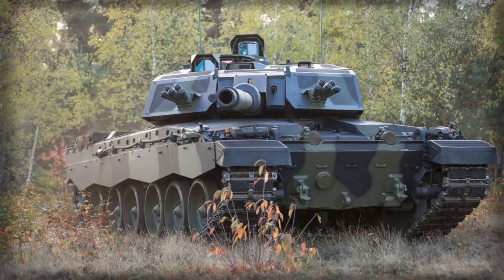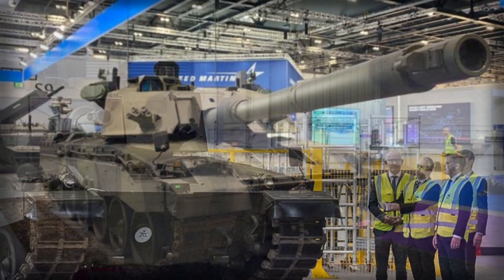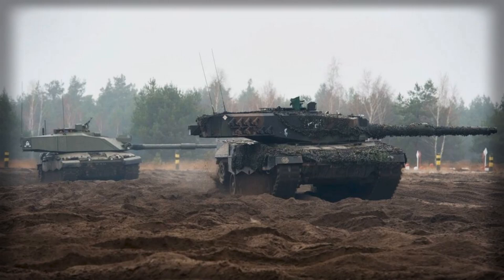For decades, the British tank fleet has been synonymous with rugged protection and mechanical dependability. The Challenger 2, introduced in the late 1990s, earned respect for its thick Chobham armor and accurate rifled gun, though it was never considered especially fast or agile. The Challenger 3 program was originally conceived as a modernization effort to extend the life of these vehicles, giving them updated fire control, a new 120mm smoothbore gun compatible with NATO ammunition, and state-of-the-art digital systems. However, what was meant to be a cost-effective upgrade has steadily transformed into an increasingly heavy and complex platform that might end up compromising the very mobility that defines modern armored warfare.